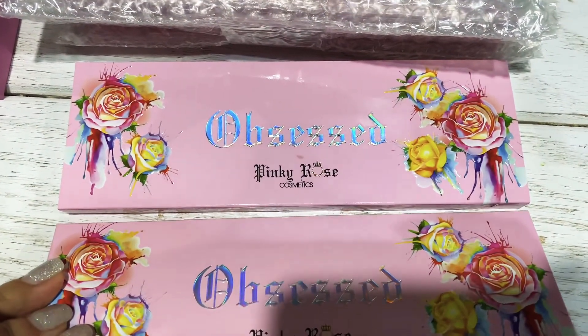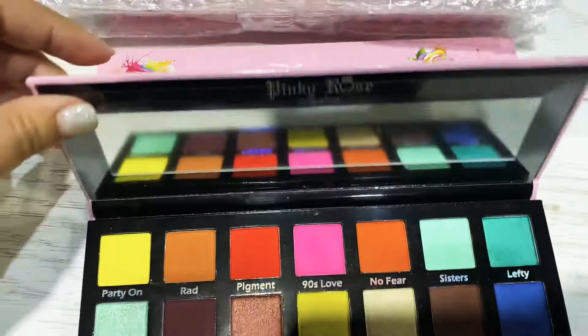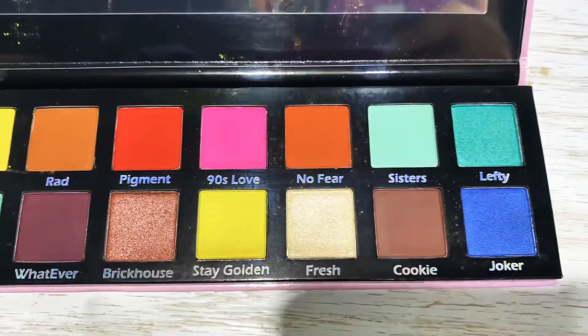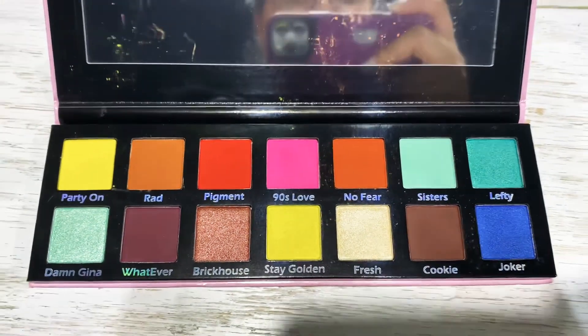Hello, Focomeka family. Here we have the Pinky Rose Cosmetics Obsessed Eyeshadow Palette. It is a 14 color eyeshadow and it does come with mattes and shimmers. The colors are very beautiful.